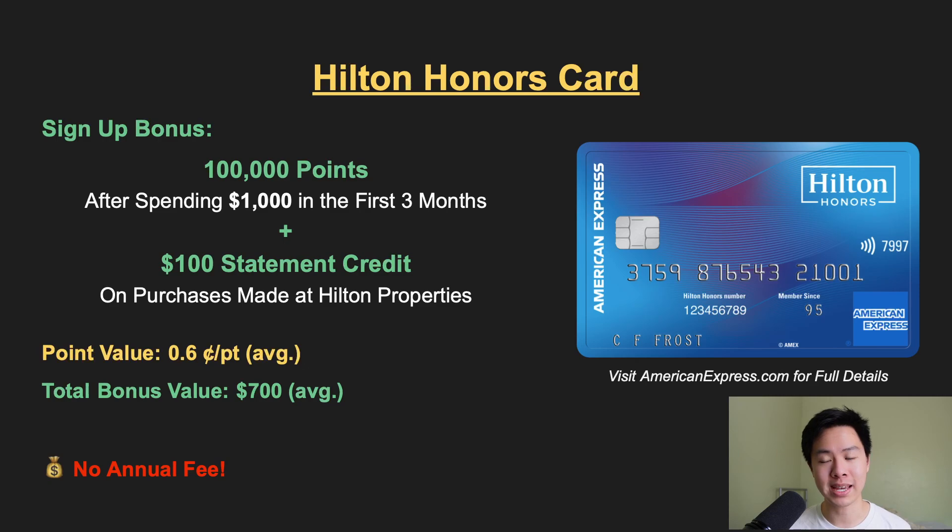Starting off with the signup bonus — it's a limited time offer right now, but you can earn 100,000 points when you spend just $1,000 in the first three months. The cash value of these points is worth about $600 towards hotel stays, depending on the redemption that you do. You'll also earn up to $100 in statement credits on purchases made at Hilton properties, including bookings and incidental charges. So altogether, this signup bonus is worth about $700 toward Hilton hotel stays — really amazing for a no annual fee travel card.